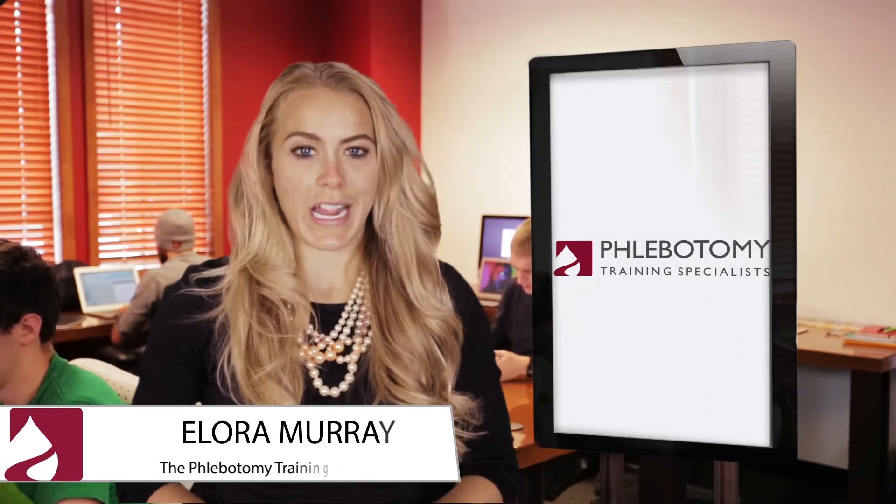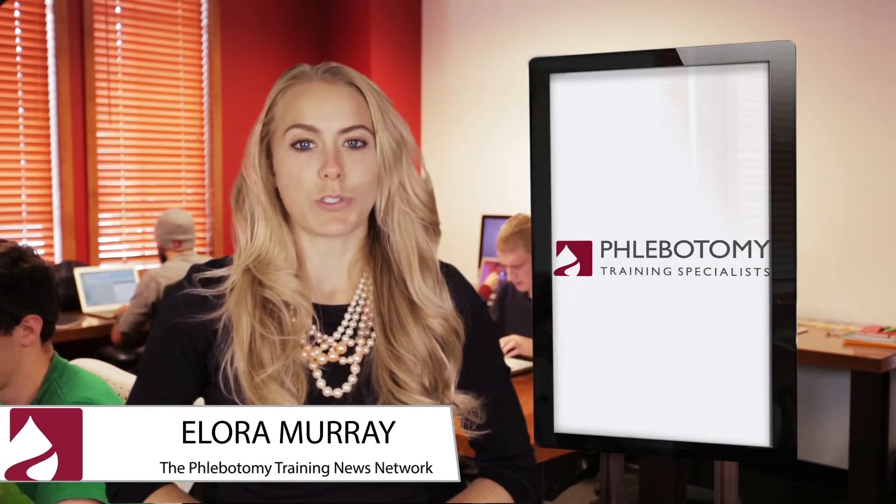That's all the news we have for you today. Once again, I'm Elora Murray and thanks for joining us here at the Phlebotomy Training News Network.